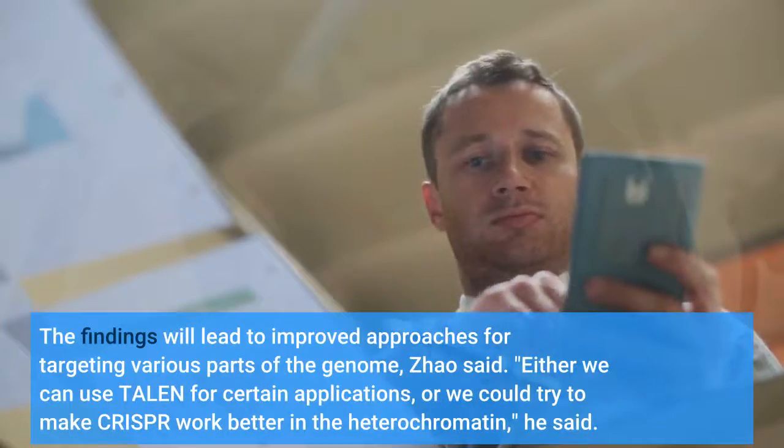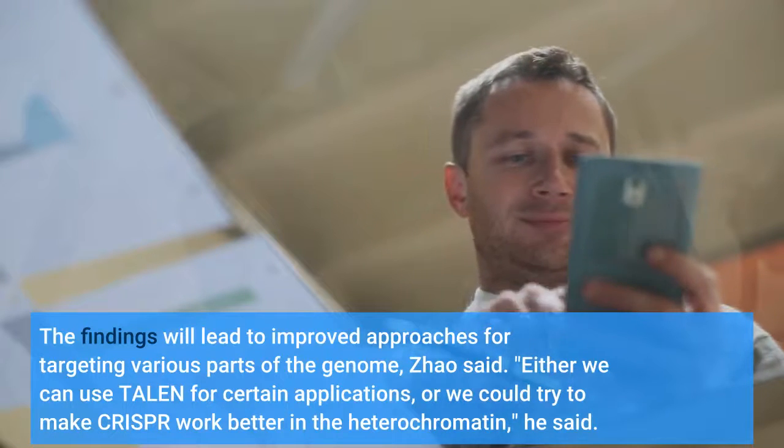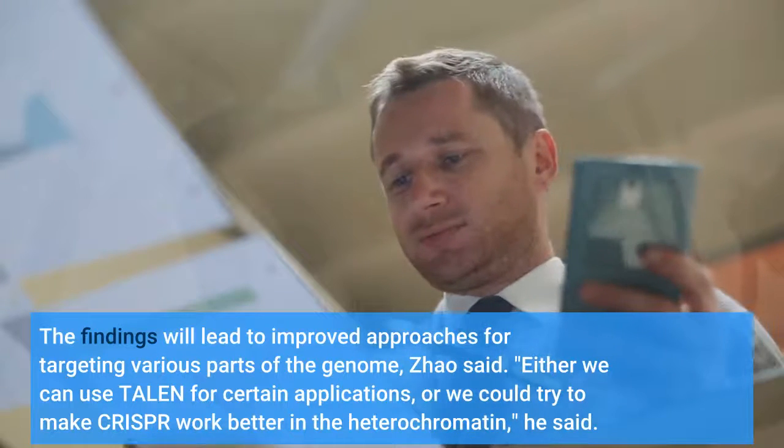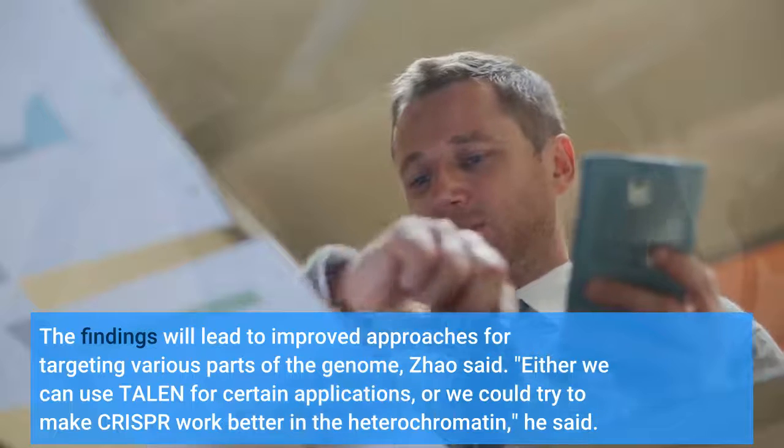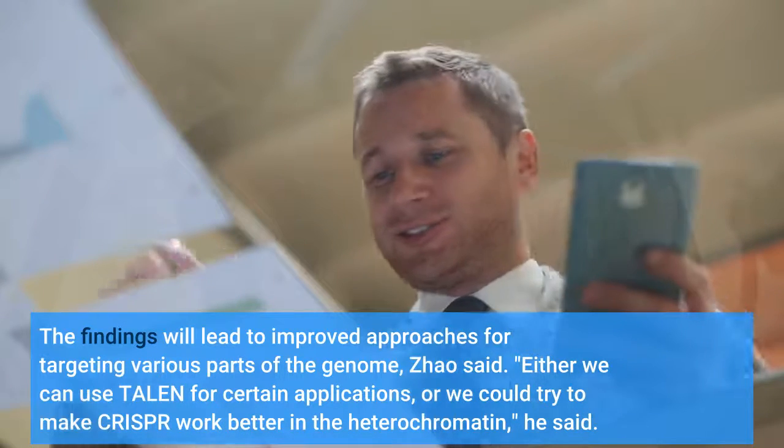The findings will lead to improved approaches for targeting various parts of the genome, Zhao said. Either we can use TALEN for certain applications, or we could try to make CRISPR work better in the heterochromatin, he said.